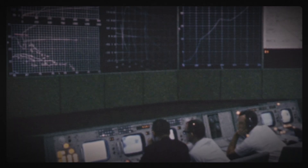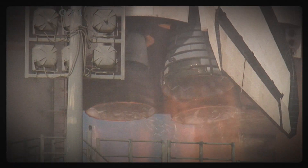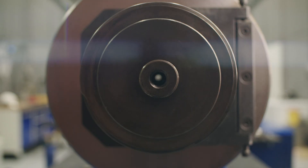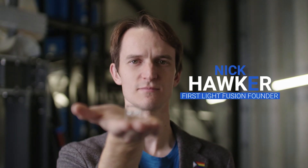Nuclear fusion — once it's perfect, fusion power will give us an unlimited supply of energy and by doing so unlock a new era for humanity. I'm Nick Hawker, one of the founders of First Light Fusion.